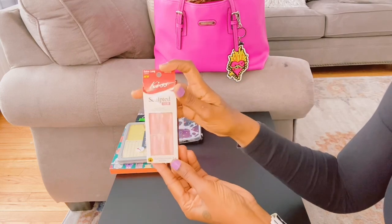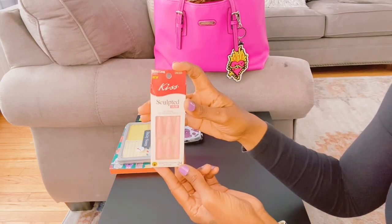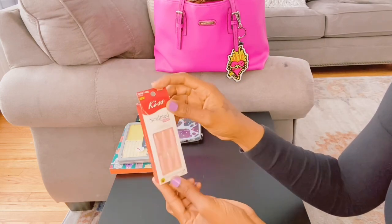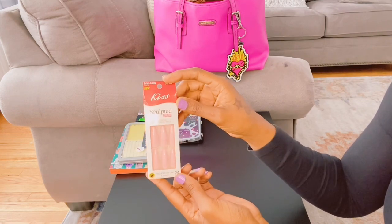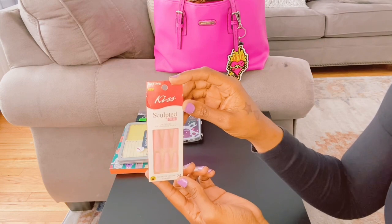These are my nails — my press-ons. I got these from Family Dollar; I think they were like five dollars. They're so cute, I love the color — it's like a light pink.